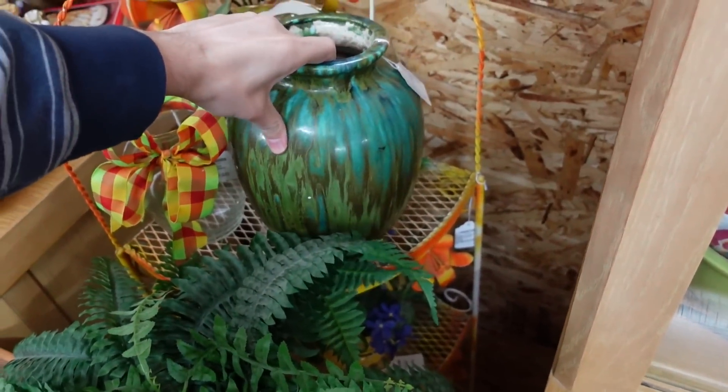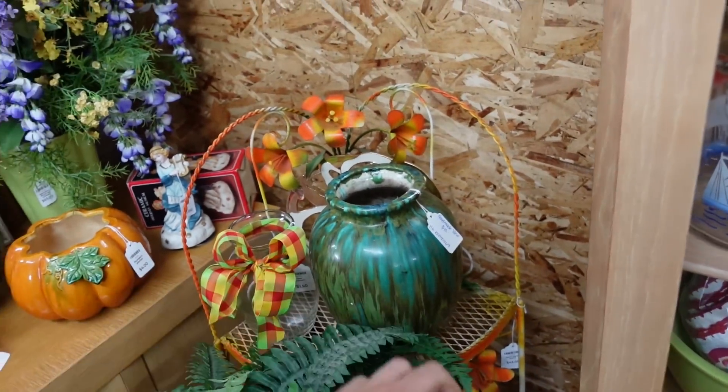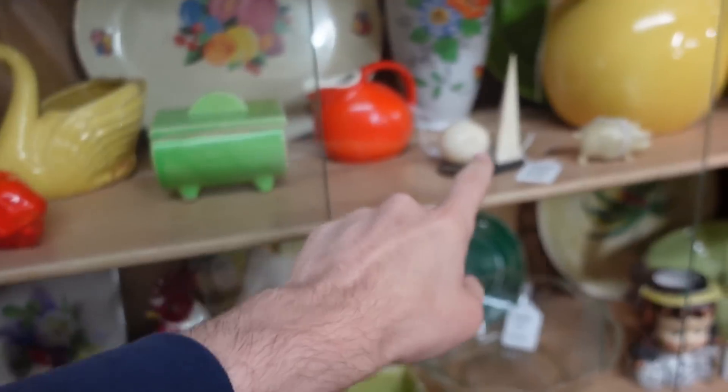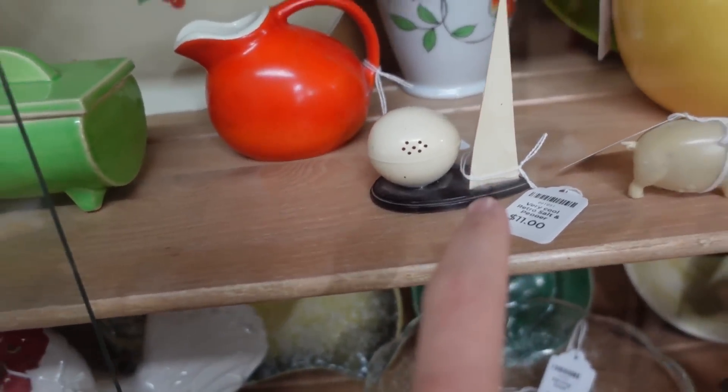This plant stand is still here — it's only $10 though. This is the one that had the really cool Art Deco salt and pepper right there.